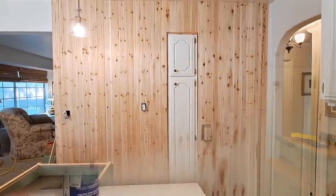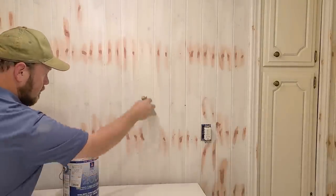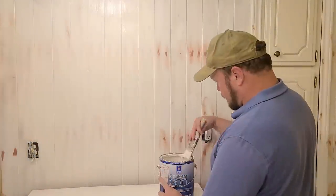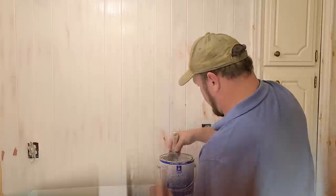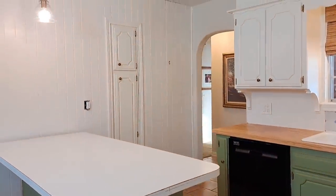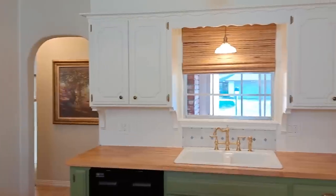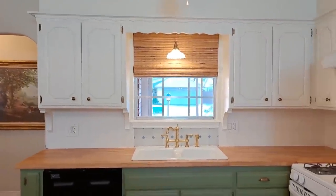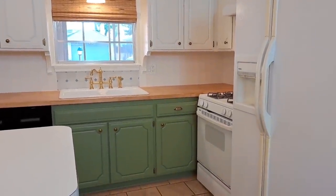The next step was to prepare the paneling for paint. First we filled the nail holes and any extra large knot holes, then we primed, and finally a couple of coats of Ivory Lace by Sherwin Williams were applied to match the rest of the kitchen. This entire wall was installed in one afternoon in two hours and 45 minutes.